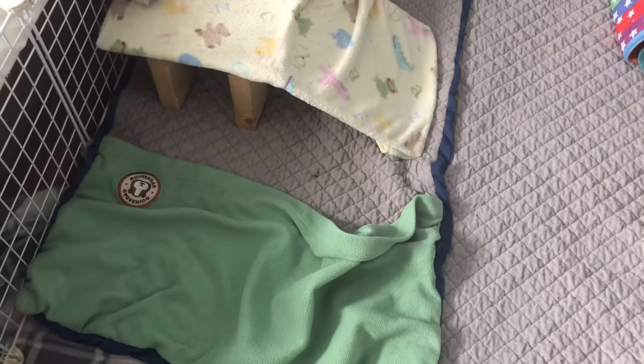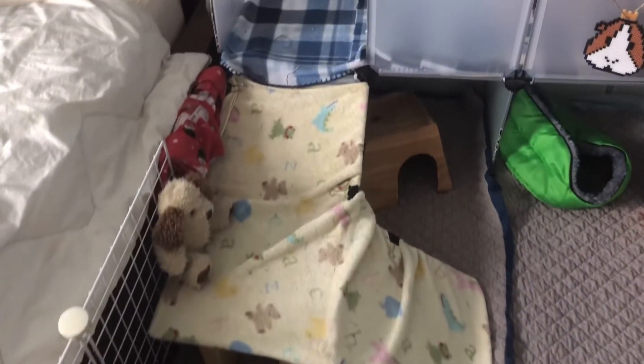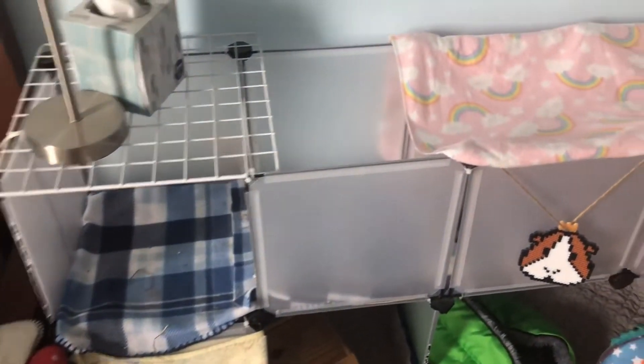Then we have their burrowing pocket which the pigs love to spend time in. And their ramp, which is propped up with another wooden hidey, leads to a loft. They don't usually use this loft that often but they sometimes will eat their food up there.